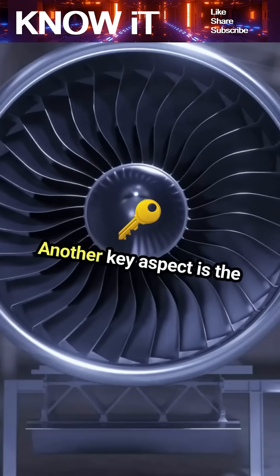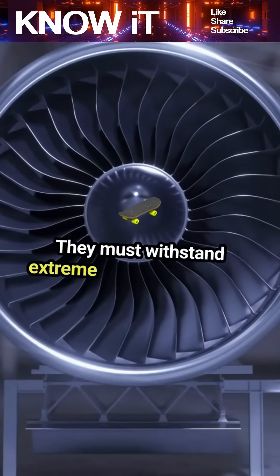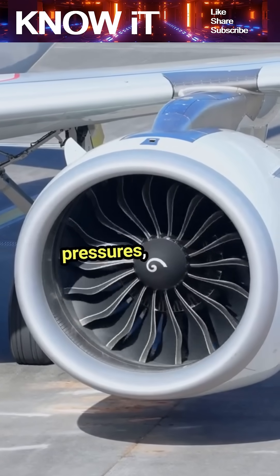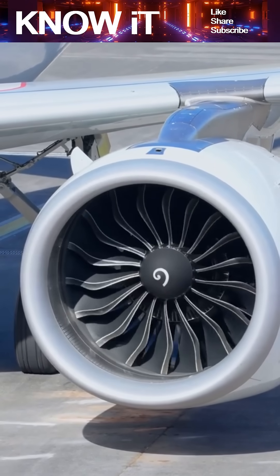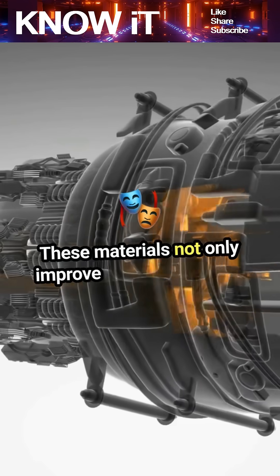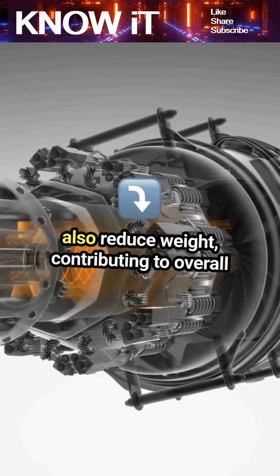Another key aspect is the materials used in jet engines. They must withstand extreme temperatures and pressures, which is why advanced alloys and composites are essential. These materials not only improve performance, but also reduce weight, contributing to overall efficiency.